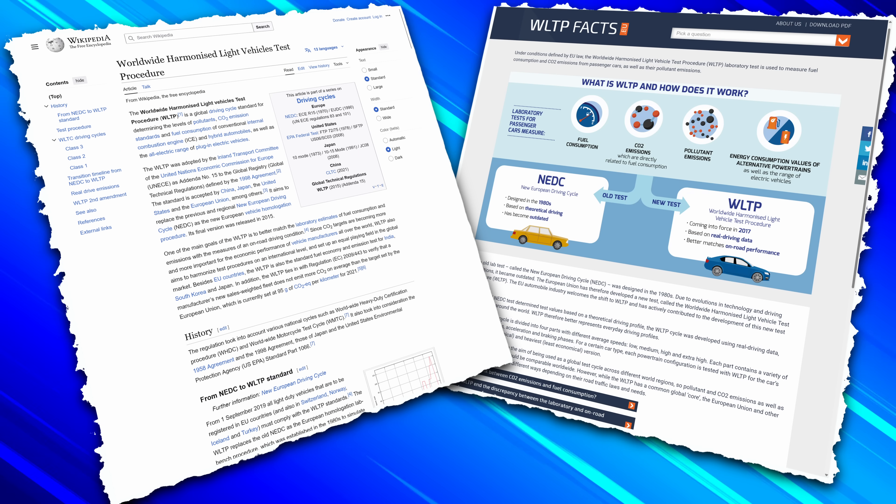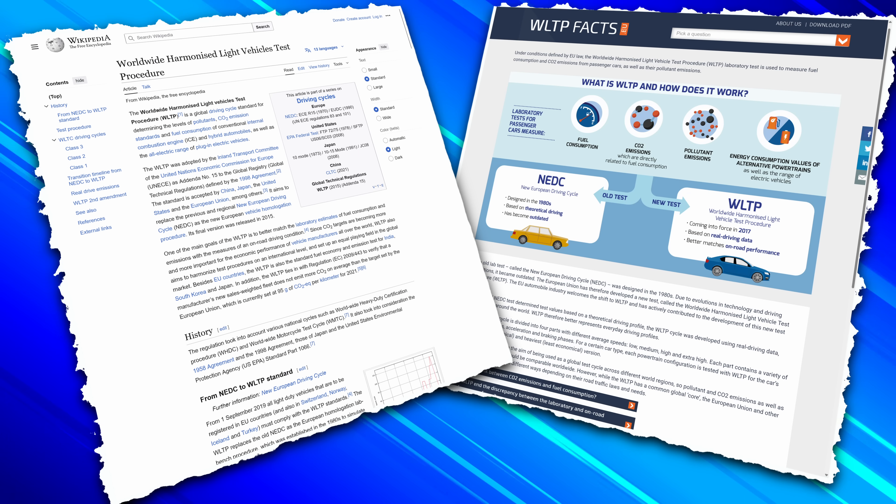The WLTP figures — WLTP is short for World Harmonised Light Vehicle Test Procedure — refer to a specific test completed under very strict laboratory conditions to give an estimate of the range and efficiency you're likely to get from any particular new EV. These are pretty much the same as the figures on new car windscreens in the showroom stating the miles per gallon you can expect.